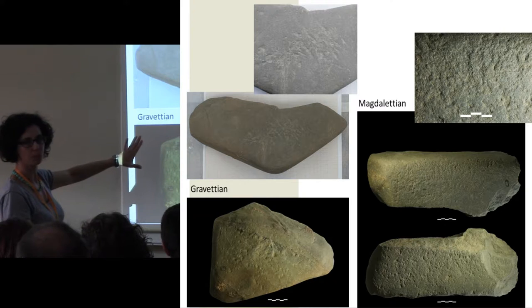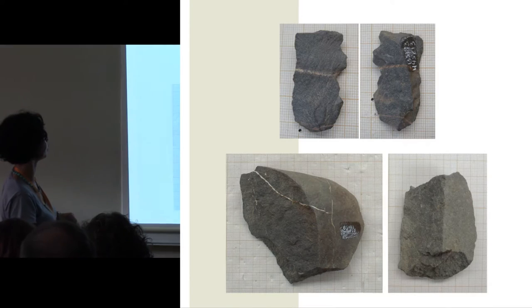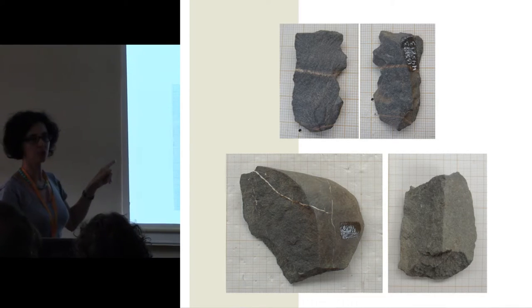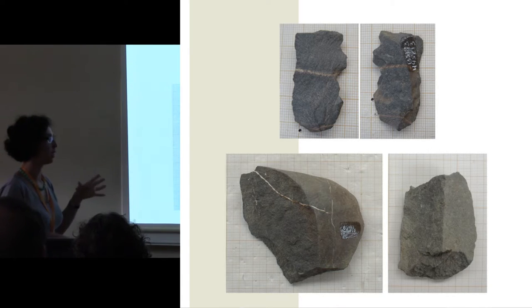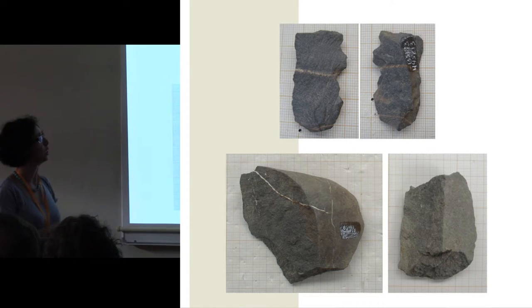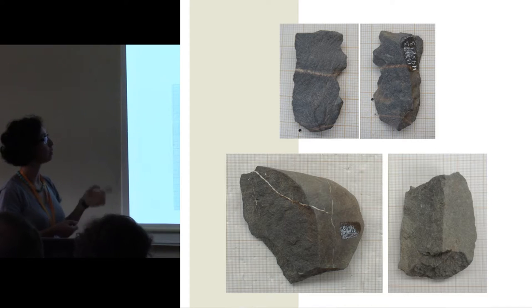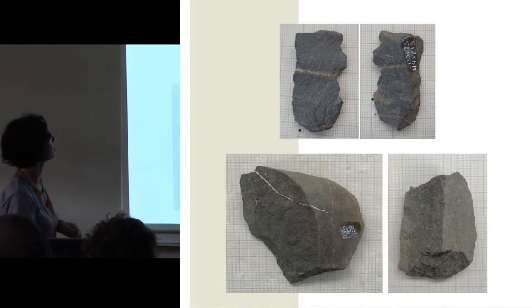Anvils are very recurrent throughout the chronology of the Sabor Valley. It's a little bit surprising, but greywacke is also used for knapping — they try to obtain flakes from this type of material. And they do, in some cases, obtain tools: mostly retouched flakes, notches, and denticulates. So they use it also for knapping activities.